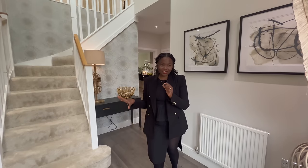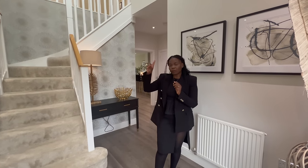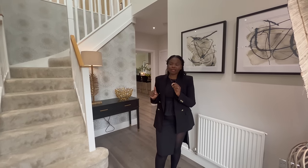I'll link all the details about this property in the description box below, or I'll put them somewhere in this video, so make sure you guys keep an eye out.